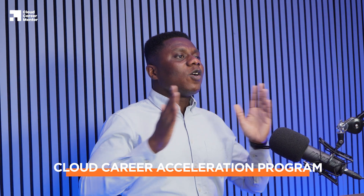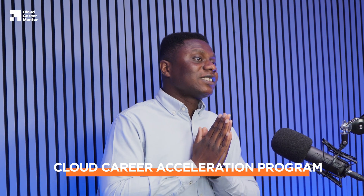Earlier I promised to show you where you can find comprehensive video solutions to all these projects. If you want the solution, all you need to do is sign up to the Cloud Career Acceleration Program at cloudcareermentor.com — link is in the description below. This program will not only help improve your technical skills with high-quality projects, but will also improve your communication skills, resume skills, and interview skills. It gives you everything you need to be successful in the cloud industry.